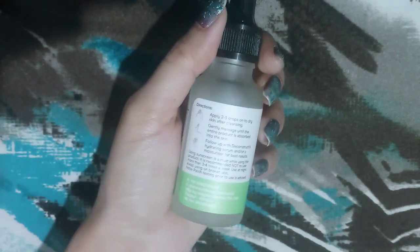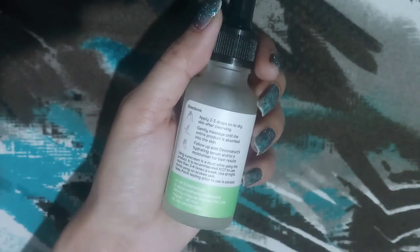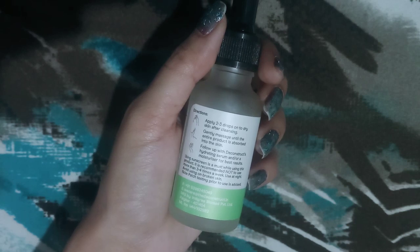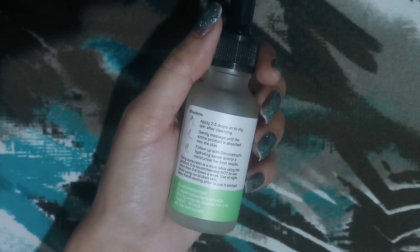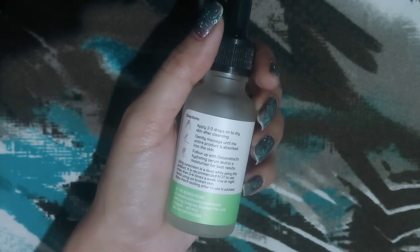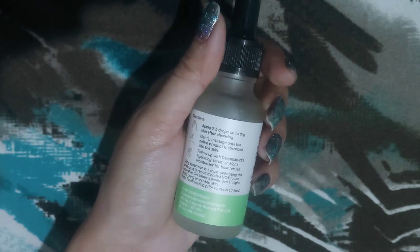How to use this: apply two to three drops after cleansing, dab it until absorbed, followed by a good moisturizer. The best time to use this is nighttime. Use it twice a week — not more than that.